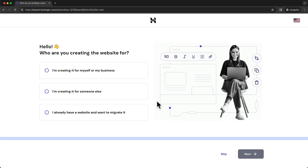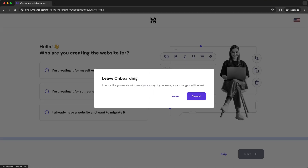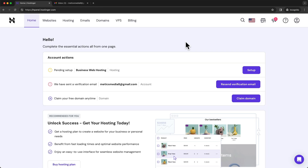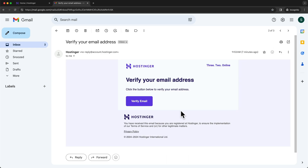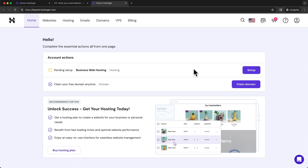We can do the onboarding ourselves in the dashboard, so let's save some time and go straight to our Hostinger dashboard by clicking on the Hostinger icon at the top and then clicking on leave. This takes us into the Hostinger dashboard. The first thing we want to do is verify our email address — the one we used to sign up for Hostinger. Head over to your email inbox and you should see an email from Hostinger called 'verify your email address.' Click on it and then click on verify email, which takes us back into the Hostinger dashboard.